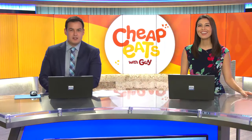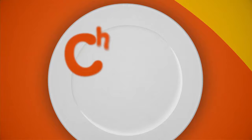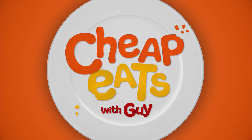All right, time now for Cheap Eats. Guy heads to Pearl Ridge to check out a new Chinese restaurant. Aloha, welcome to Cheap Eats. We're in Pearl Ridge Uptown, and we're checking out a new Chinese restaurant. So obviously, to ask our authority, Chef Will Chen.